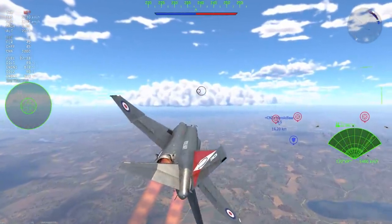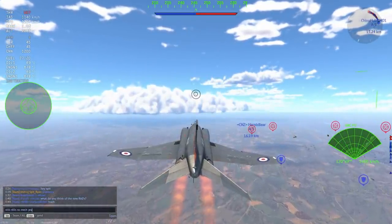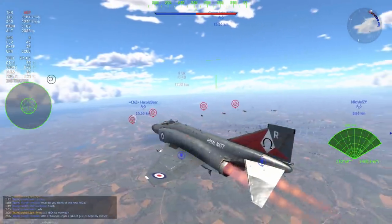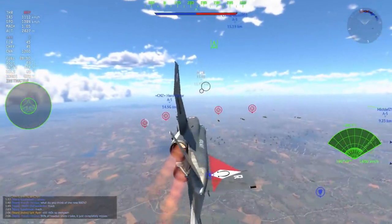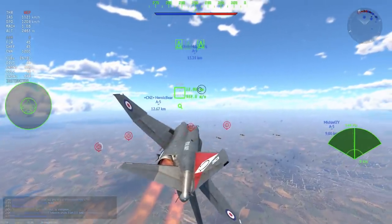I don't really know how I feel about this. The FG1 is a very heavy Phantom — I think it's based on the F4K — basically this thing is a thick boy and a very fat Phantom. You're not going to be turning against any other Phantoms, and we are going to see that in some gameplay of the FG1 later on in the video.